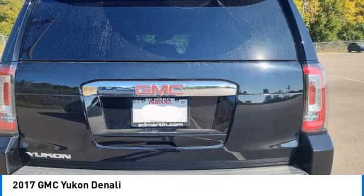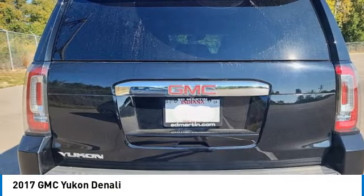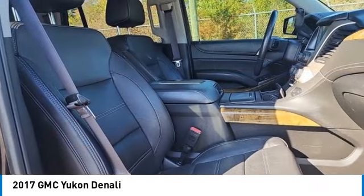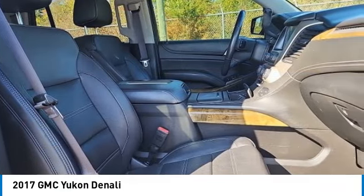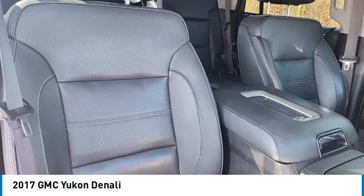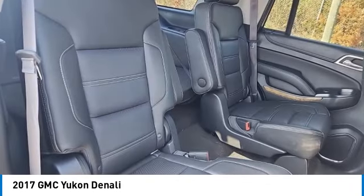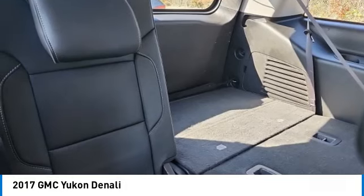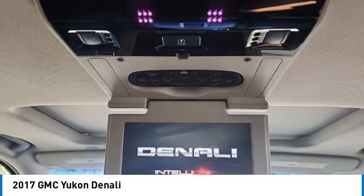This vehicle has less than 80,000 miles. Here are some of this vehicle's great options: traction control, remote keyless entry, four-wheel disc brakes, front wheel independent suspension, rear window defroster, navigation system, heads up display, serious satellite radio, low tire pressure warning, and power windows.